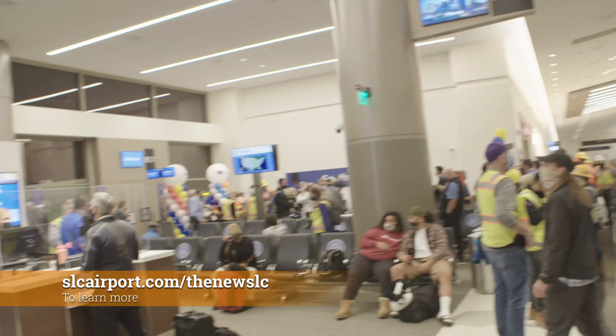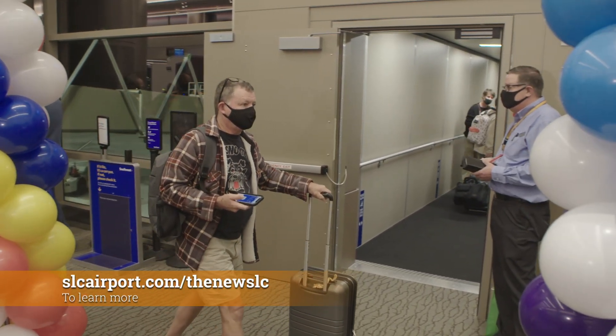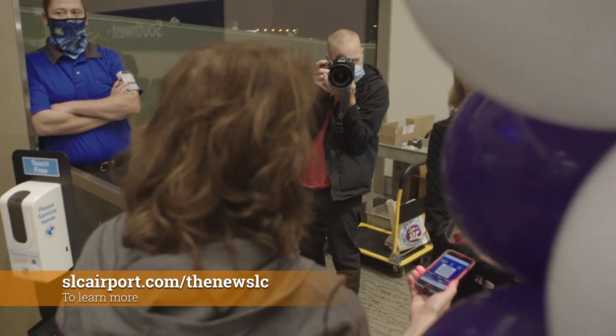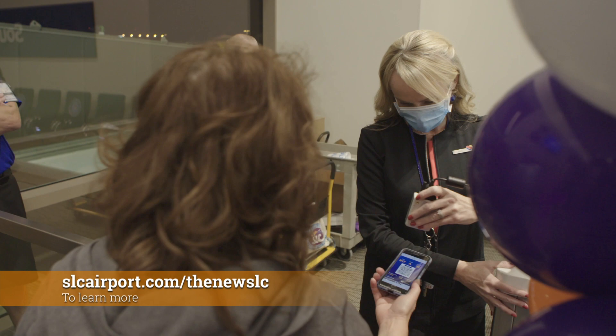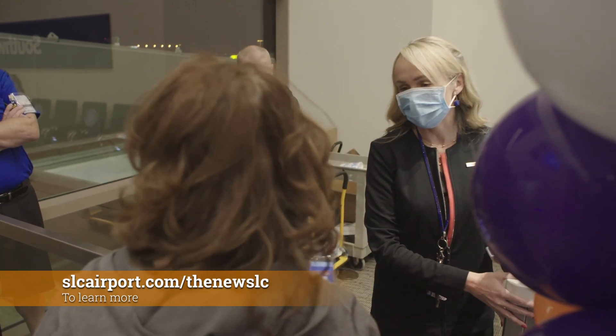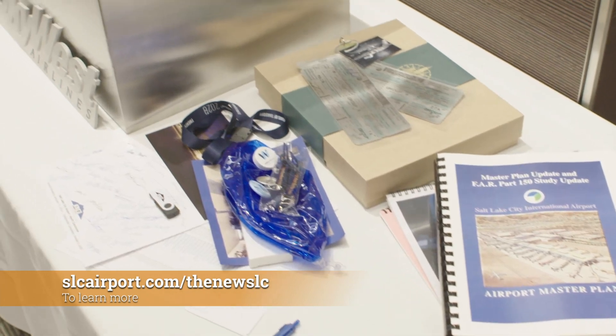Back in September, the new SLC officially opened with Concourse A West, dedicated to 25 Delta gates, including 6 international gates. Today, Concourse B has a total of 21 gates to house 7 more partner airlines, 3 new restaurants, and 5 new shops.